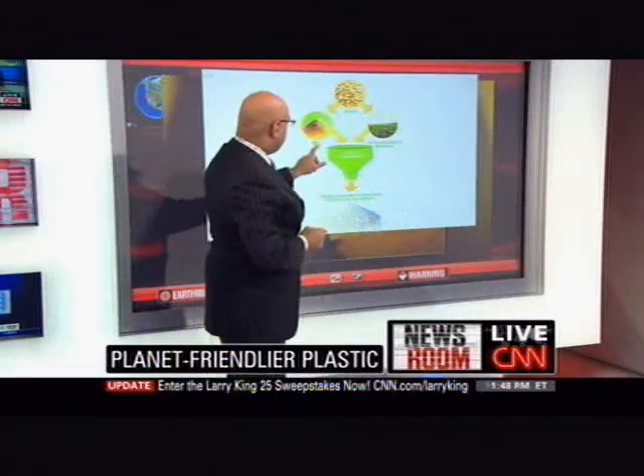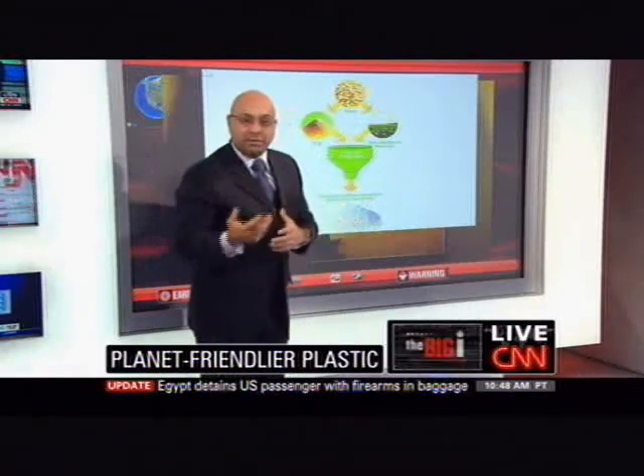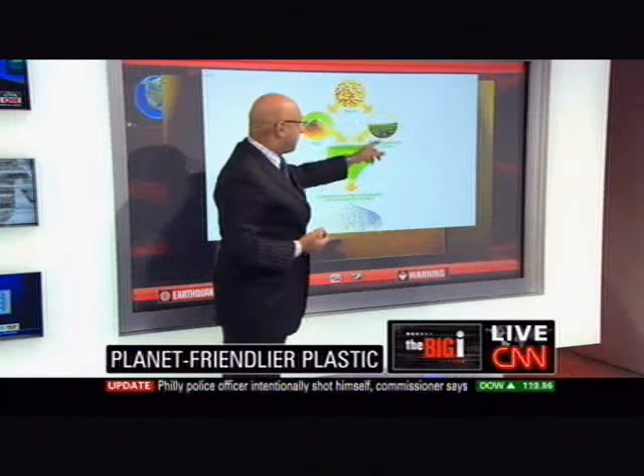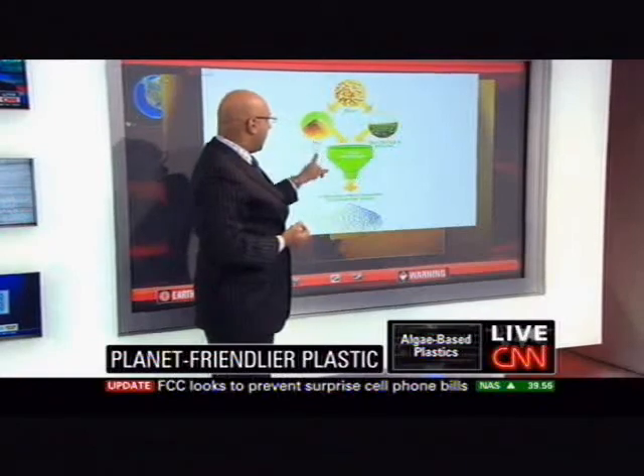To make the plastic, you have a few things. You've got starch from stuff like corn, tapioca, and potatoes — things like that. That's a biomaterial.